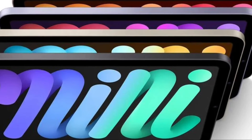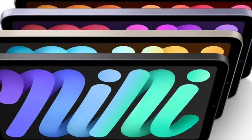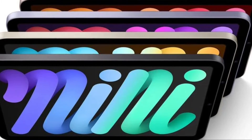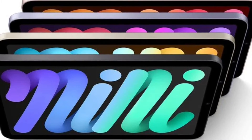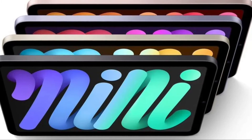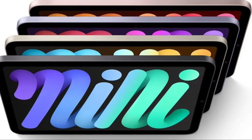Following a few deals on the cellular models of the iPad Mini 6 earlier this year, Amazon now has the entry-level 64GB Wi-Fi iPad Mini 6 for $459, down from $499. This sale is only available in Space Gray, and it's in stock and ready to ship from Amazon today.